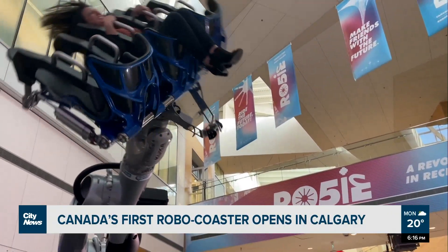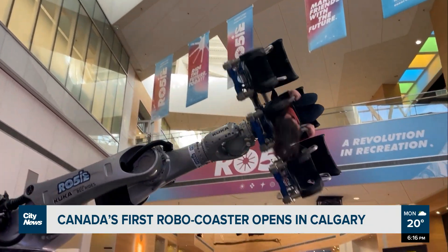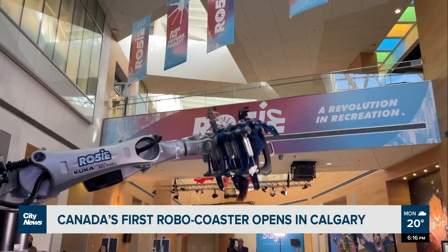And this is the first of its kind, first in the world for this type of robotic arm. The future of amusement parks and roller coasters has officially arrived in Canada. We want you to meet Rosie, a robo-coaster that will be a permanent installation in Calgary's TELUS SPARK.